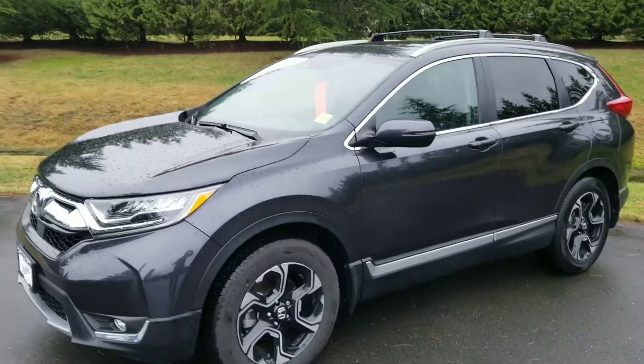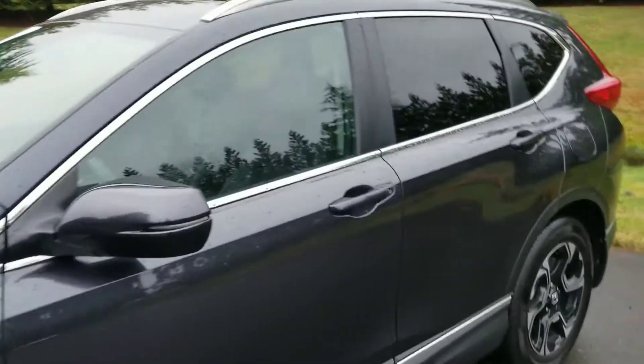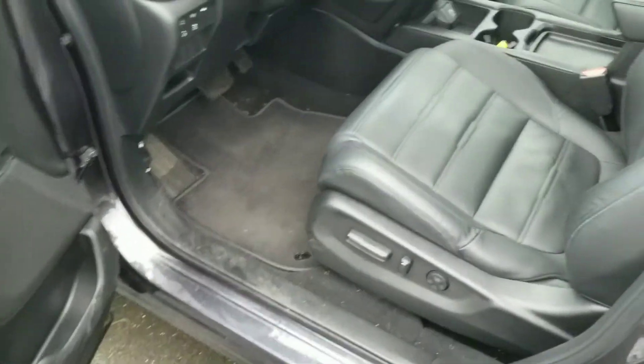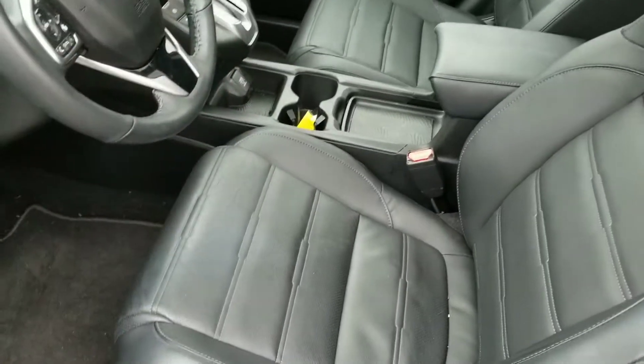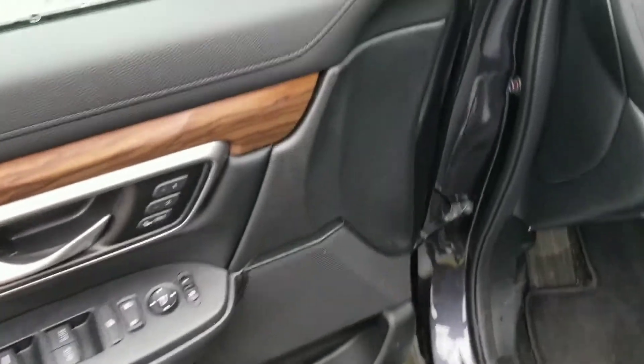Other than that, great condition. It's the top model CR-V, on right now for $37,812. It's got alloy wheels, illuminated turn signals, chrome detailing, proximity entry, power driver and passenger seats with lumbar support on the driver side, two-way memory seats, power windows, and power mirrors.